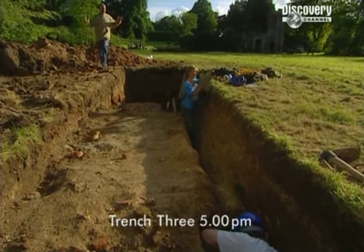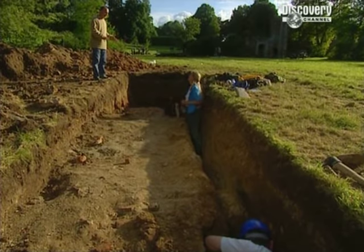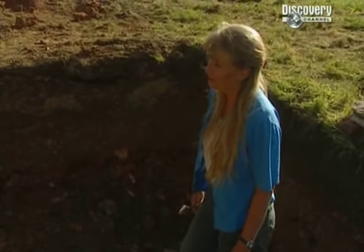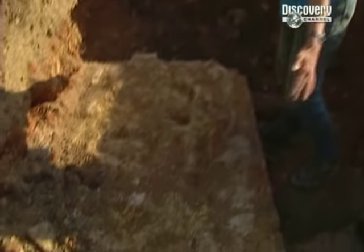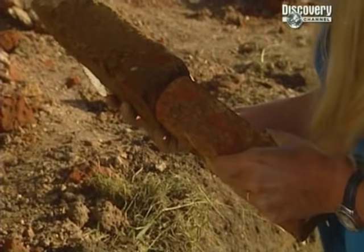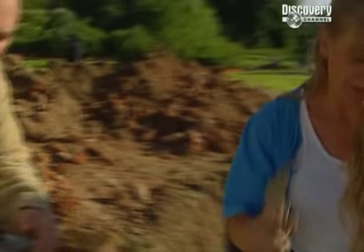Carenza explains that the trench was about finding the end of the Tudor building, but that turned out to be much more difficult than expected. What we hoped was the Tudor wall covered with rubble spread turns out in fact to be Georgian. You can see how different the bricks are from a Tudor brick in the demolition layer — the thickness is totally different. There's no getting away from the fact it is Georgian.